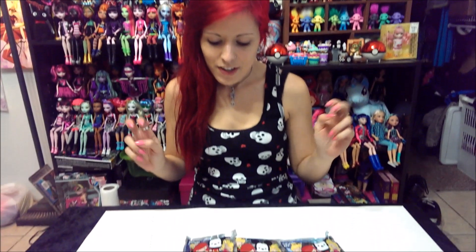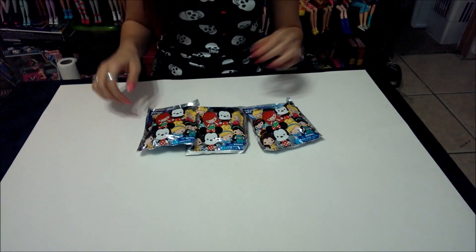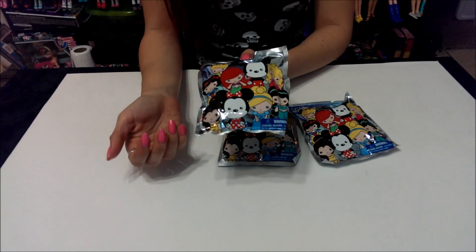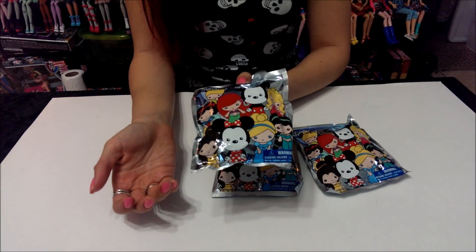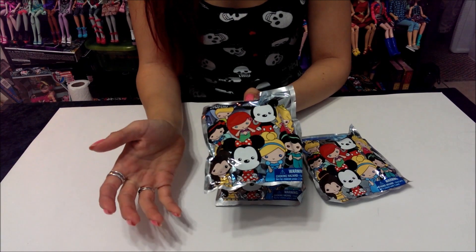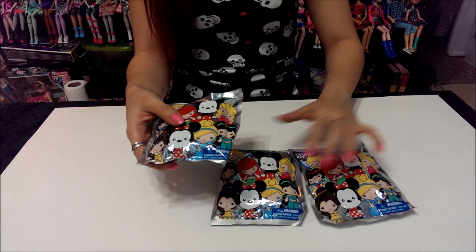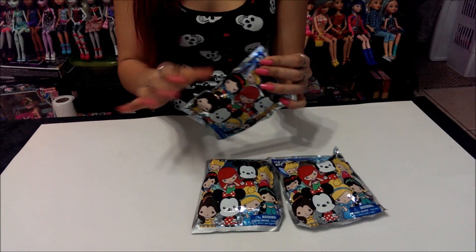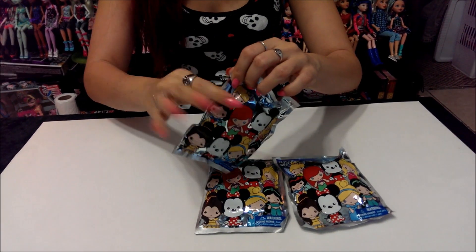Hey everybody, it's Elmira at The Doll Circle. I bought more of the Disney keyring figures — they call them 'Biggles' which I'm probably mispronouncing — but I bought three more from Hot Topic. If you guys didn't see my other video I posted about four days ago, they're $5.50 a piece, so a pretty good deal. I already got four of them, so hopefully I'm not going to get another repeat — but we'll see. I'm just gonna go right into opening them.